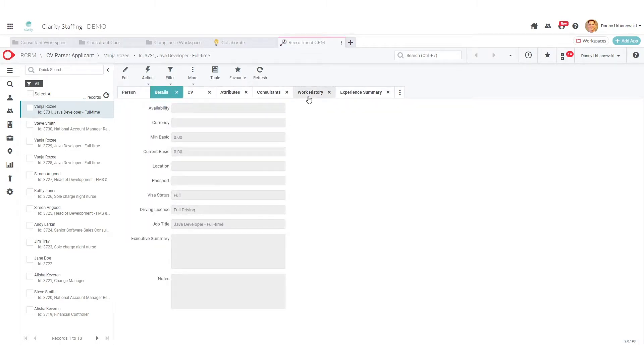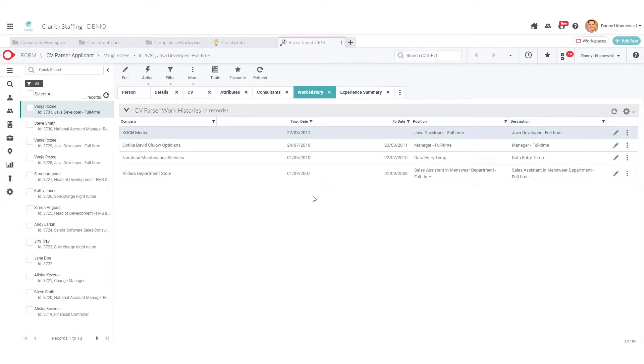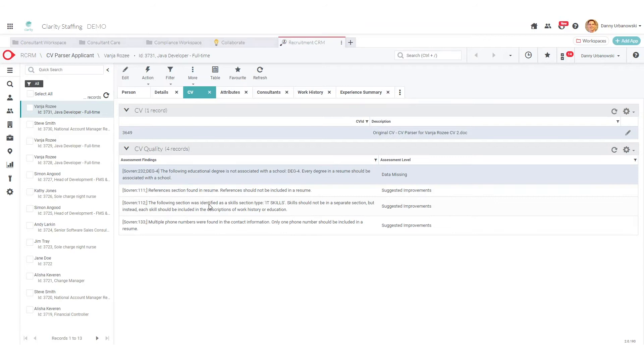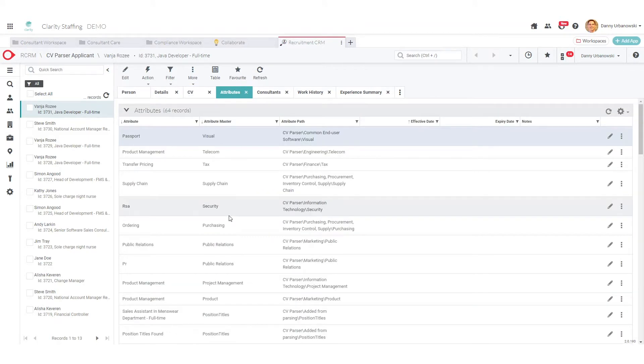It captures the how, the what, the why, the when of their career, and then also tells me empirically the metrics of this person's work history. This is all captured when I do that first parse, and I can just review and sanity check.